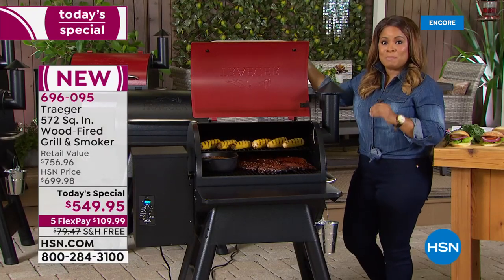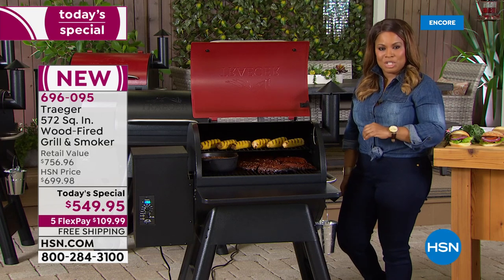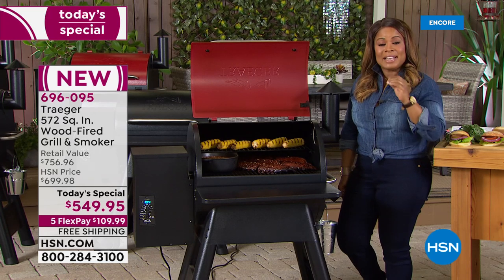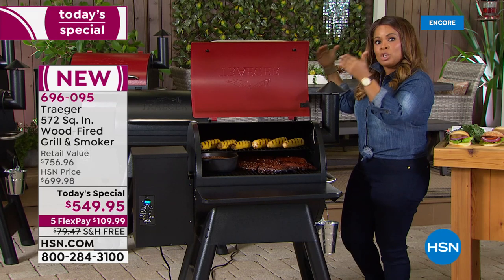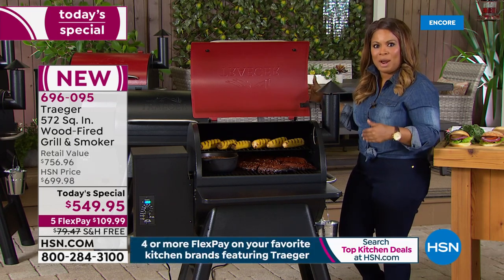Many of you vividly remember us offering and launching the Traeger grill last year. It sold out early before the last show, and last year's grill was slightly smaller. This year, not only is it a larger capacity, but you actually get a much better, lower price.